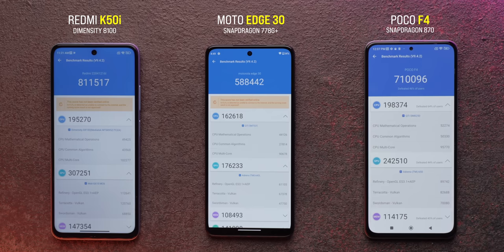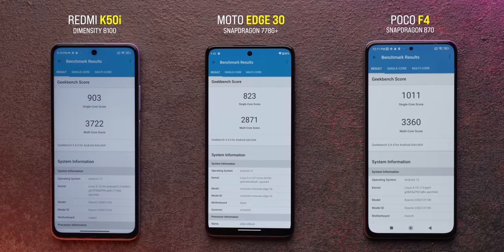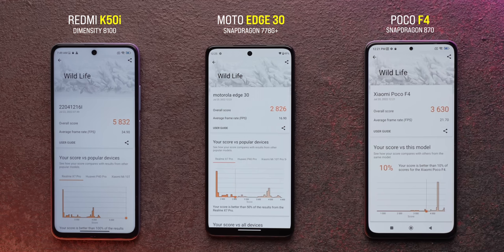Just look at the AnTuTu scores of the K50i versus the iQOO Z6 with Snapdragon 778G HD+ and the Poco F4 with Snapdragon 870 — the difference is obviously huge. Check out the Geekbench scores too, and again the Dimensity 8100 beats both chipsets in multi-core performance. It also offers better GPU performance as you can see from the 3DMark score.